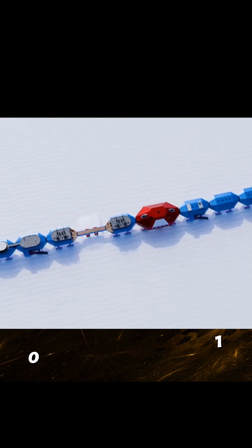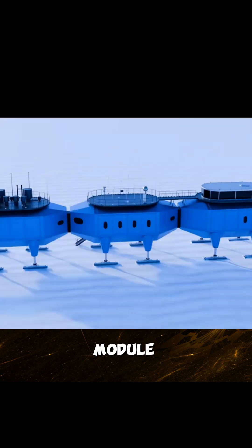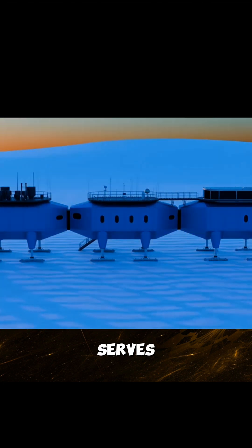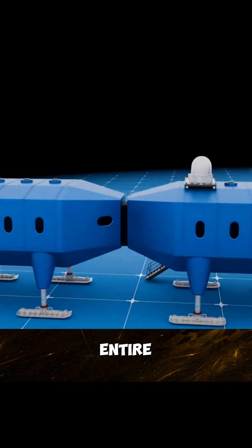Each module is about 10 meters wide and 10 meters high, with the red core module being even larger at around 15 meters. It serves as the central hub for social activities and core functions of the entire station.